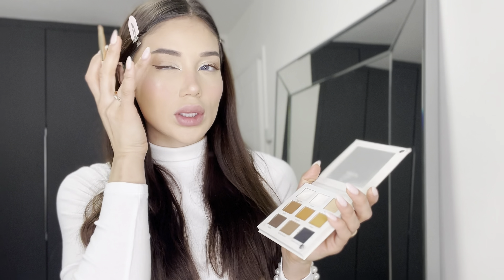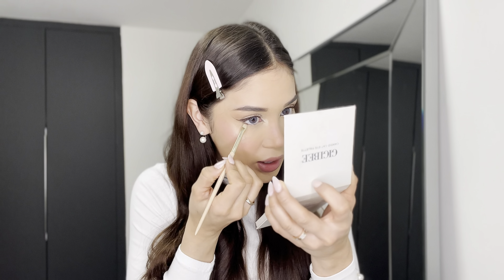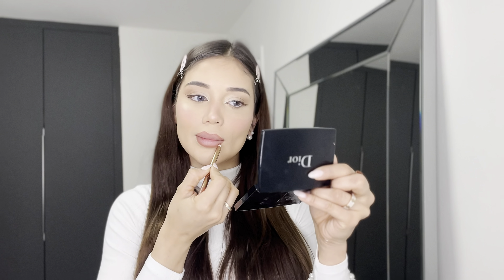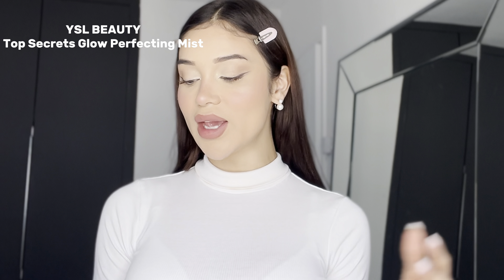I don't know if I should go with black eyeliner or the brown one today — I'll go with the brown one, this one is from NYX. I'm also going to give myself a Catherine. If I use a brown eyeliner, I want to use a brown mascara too, so I'm going to use this one from Ipsonrun.